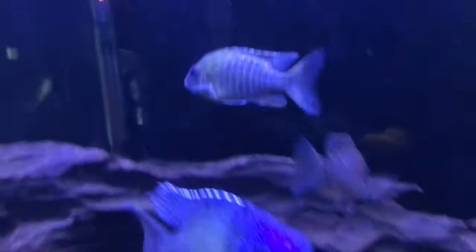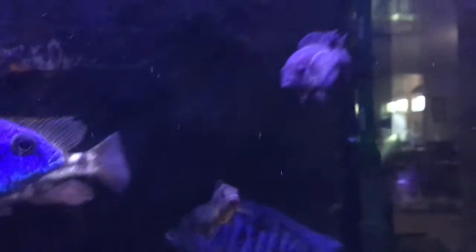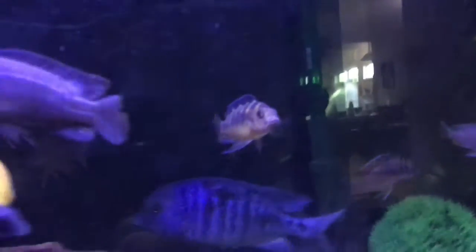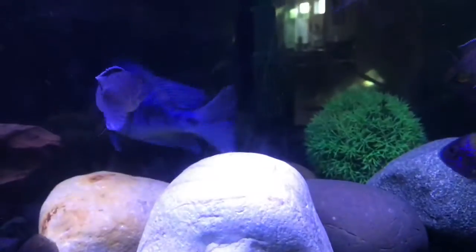This other guy is getting more color too. I might have to sell him once he gets bigger because he looks really nice, which could mean he'll be super aggressive — or I might keep him if he's pretty chill.